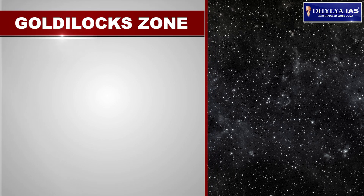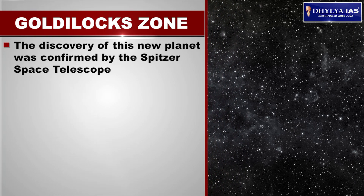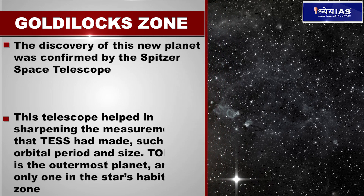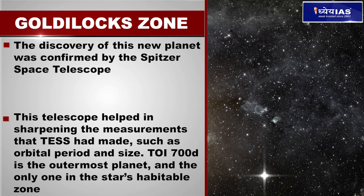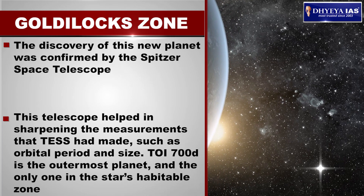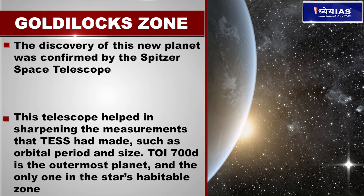The discovery of this new planet was confirmed by the Spitzer Space Telescope, which helped sharpen the measurements that TESS had made, such as the orbital period and size.